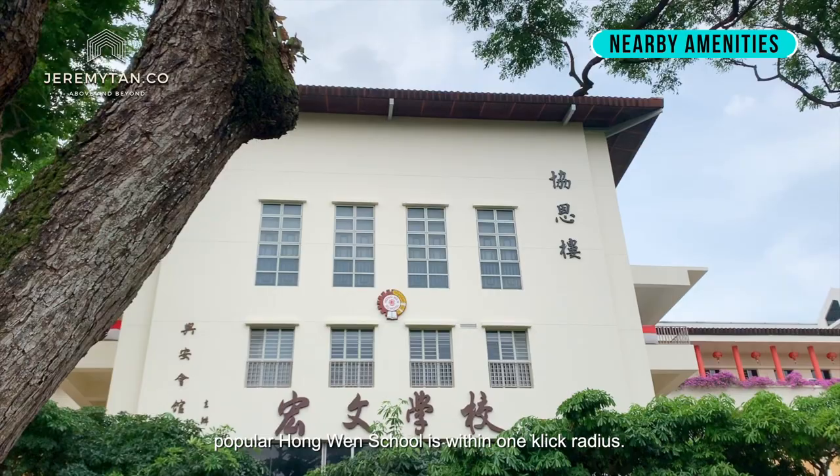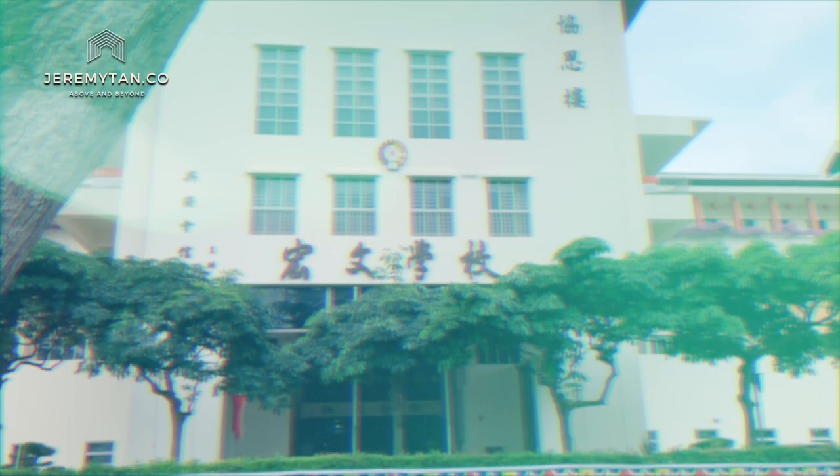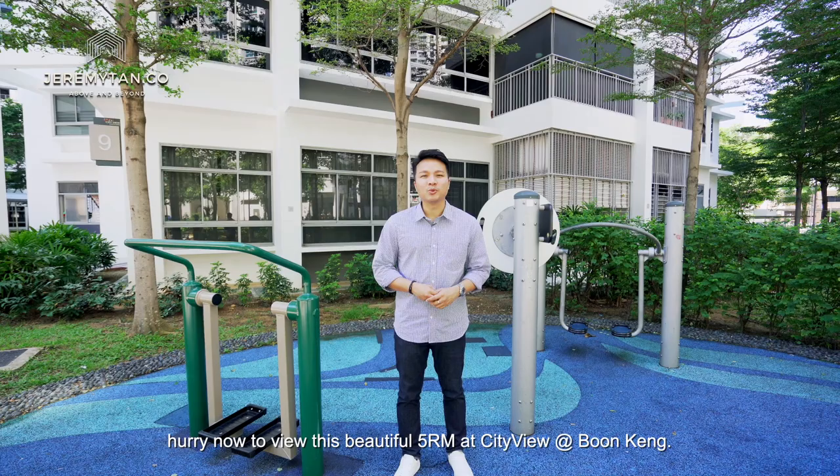If what you have seen has moved you, hurry now to view this beautiful 5-room at City View at Boon Keng. I'm Jeremy Tan — reach me at 9773-9232 today and I'll be pleased to arrange an exclusive showing.